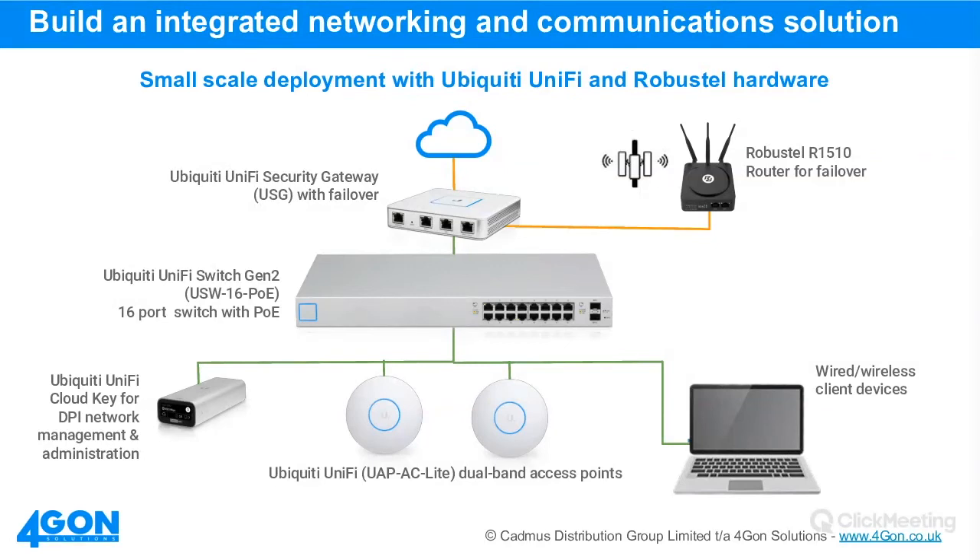On the question of whether the USG would replace the school's existing firewall: it depends on what firewall services you require. The USG provides IPS/IDS protection from malware and threats, as well as a stateful firewall with layer three port, IP-based, and protocol-based firewalling. If you need web content filtering, you'd use your own solution alongside it. Regarding placement, if it's a routing-based firewall it would typically sit between the USG and the internet connection, or between the core switch and the LAN port of the USG.